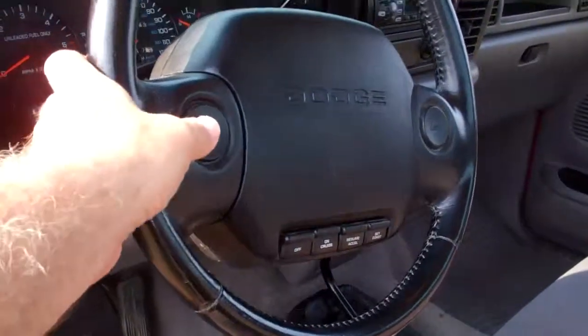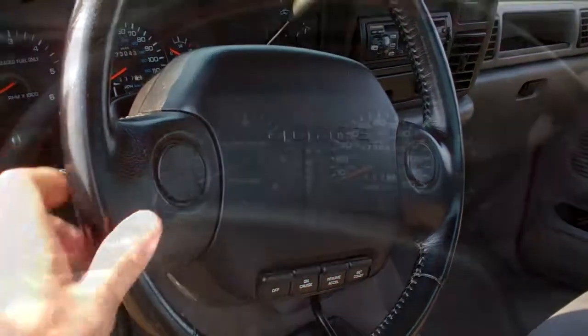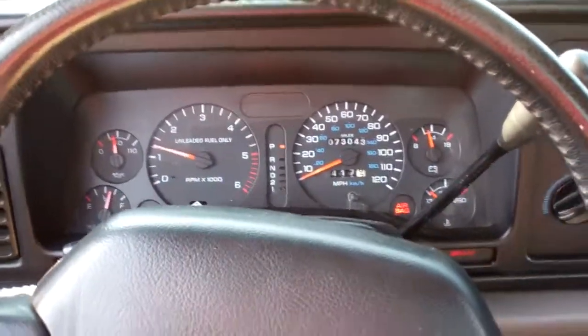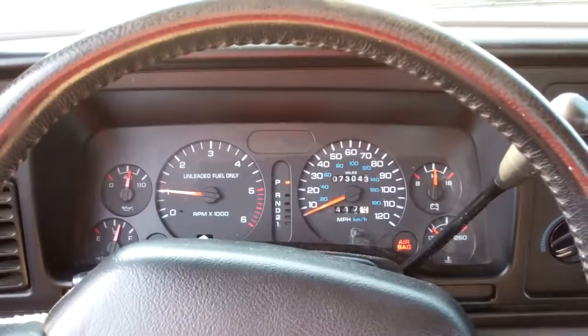And of course, we've got to try out the horns. You can hear the exhaust — it's got custom exhaust.